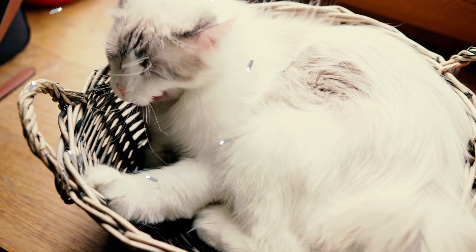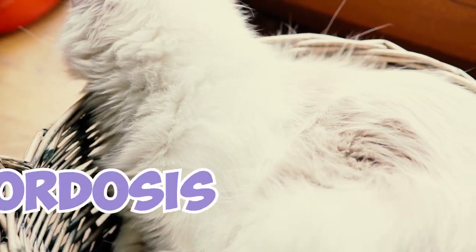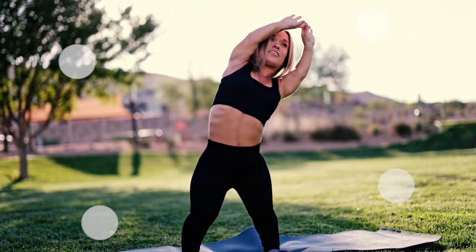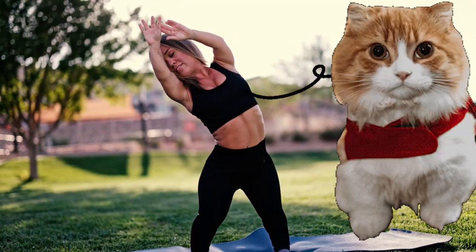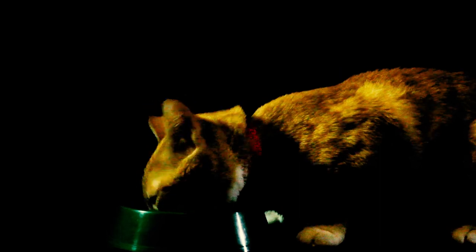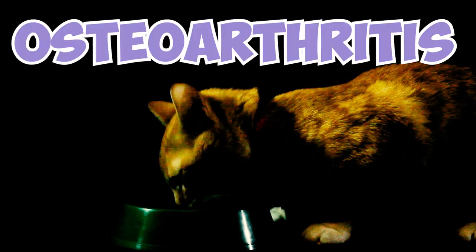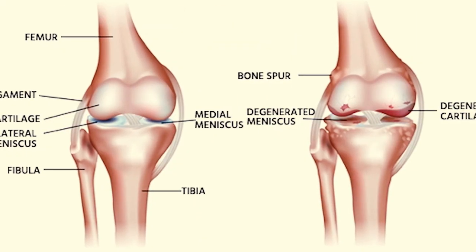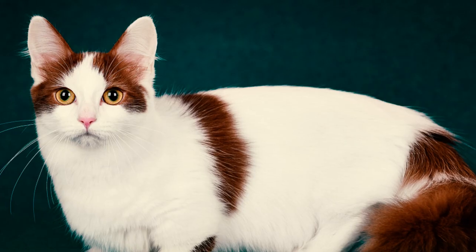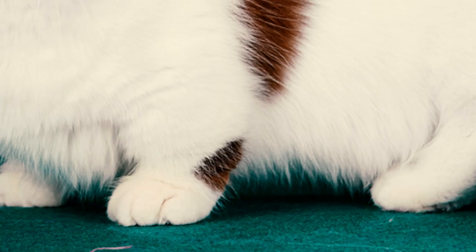Number 9: Munchkin cats have a higher risk of two conditions — lordosis, or excessive curvature of the spine and chest. These conditions are also found in humans with dwarfism, which suggests a possible link to the munchkin's short legs. Number 10: Munchkin cats have a higher risk of developing severe osteoarthritis, a type of joint disease characterized by inflammation and swelling around the joints. This increased risk is also directly linked to their short limbs.